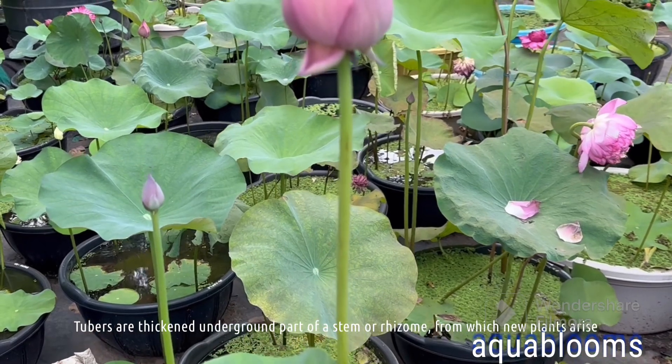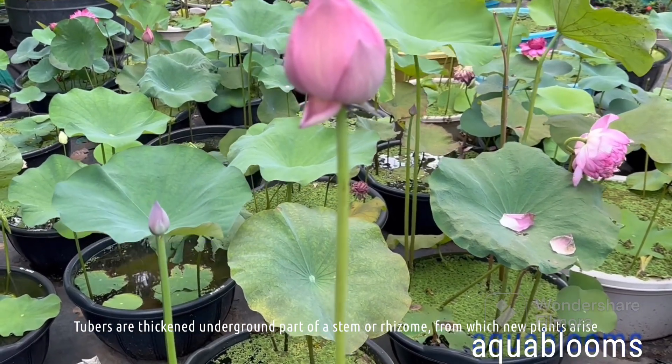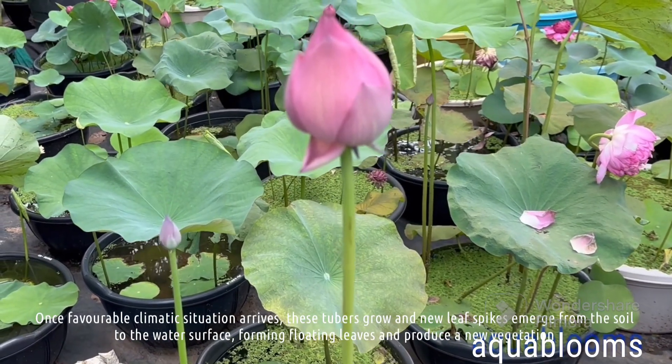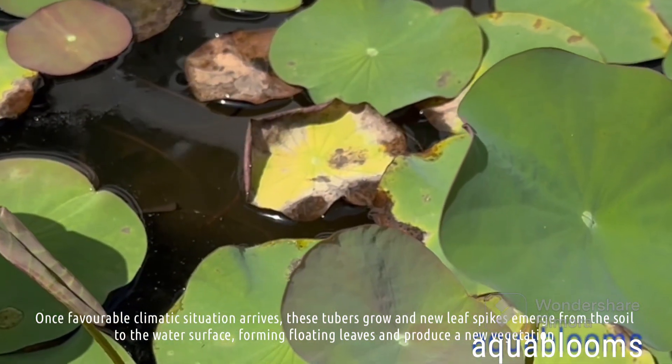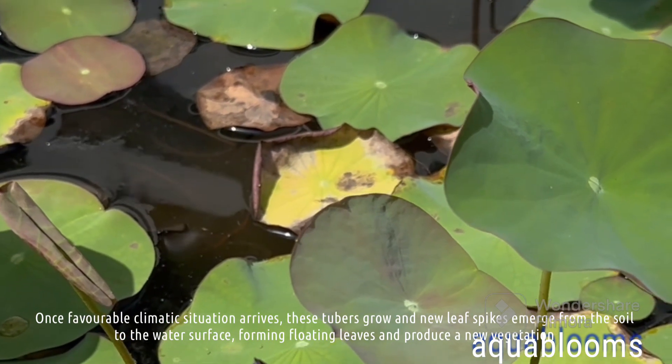Tubers are thickened underground parts of a stem or rhizome, from which new plants arise. Once favorable climatic conditions arrive, these tubers grow and new leaf spikes emerge from the soil to the water surface, forming floating leaves and producing new vegetation.